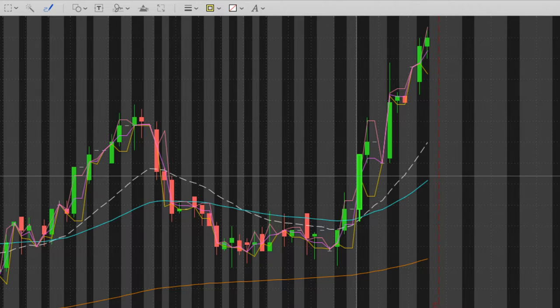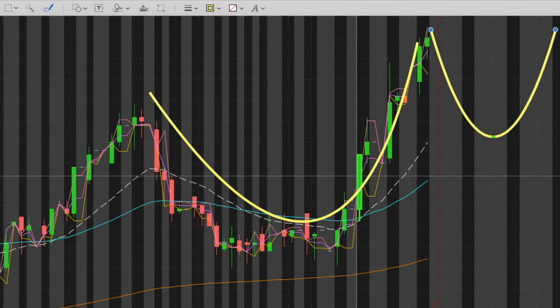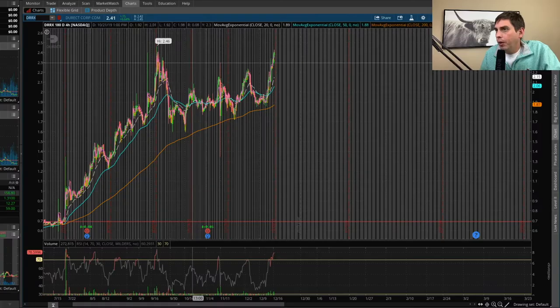I'm waiting for the cup and handle pattern to happen. You can see here — here's the cup right here — and what I'm looking for is for the stock to come back down and then loop up and have that nice cup and handle. That's where I'm looking to buy, right in the area where the handle forms. Ideally it would be good if it came down and hit this support level here, which would be ideal for the cup and handle pattern.